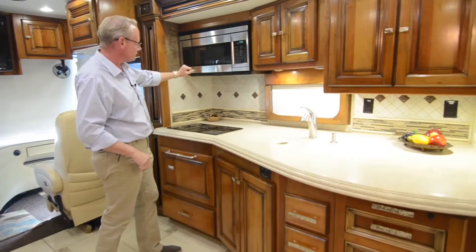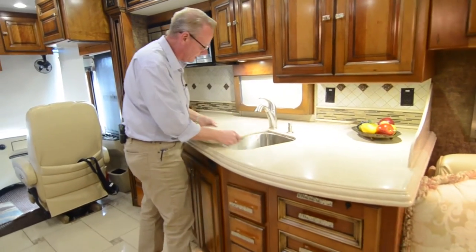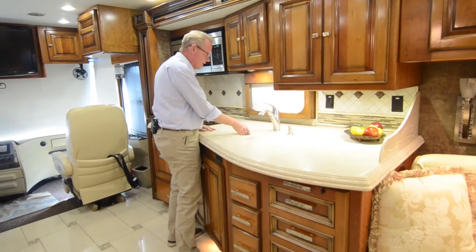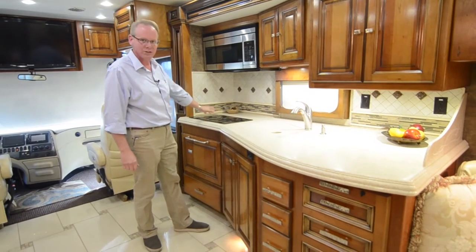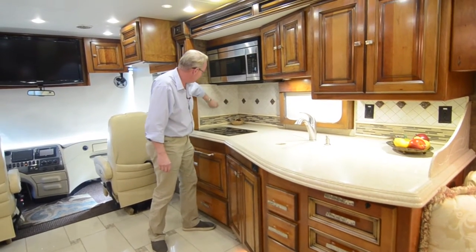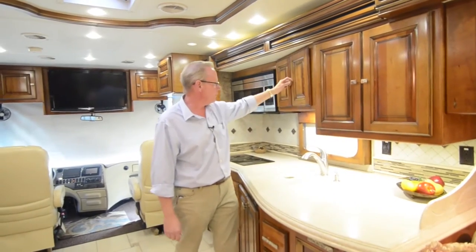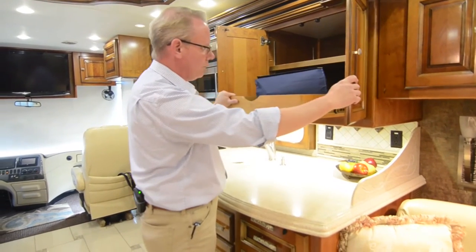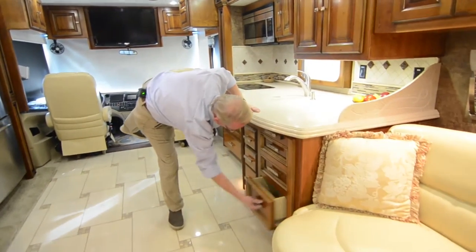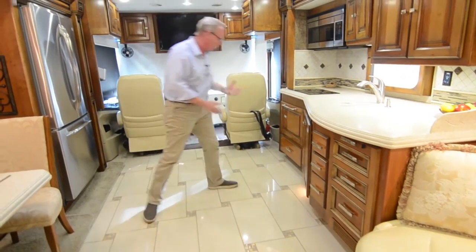Coming over to the kitchen, we've got a convection microwave, an induction cooktop, Corian countertops in great shape, and a double bowl stainless sink — again in really nice shape with no excessive wear or scratches. The cooktop looks virtually brand new with no scratches at all. There's a gorgeous backsplash with glass tiles, porcelain or ceramic tiles, nice drops, and decorative listellos — a really high-quality backsplash. Lots of cabinetry here, all in really nice shape with nice wood pull-outs.